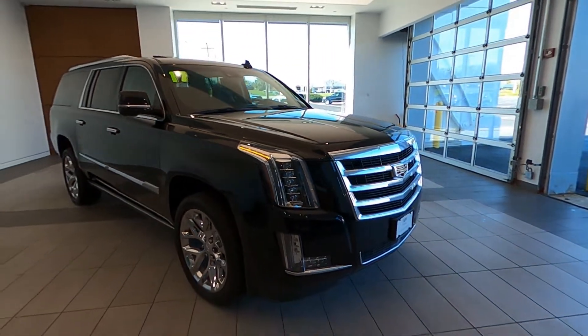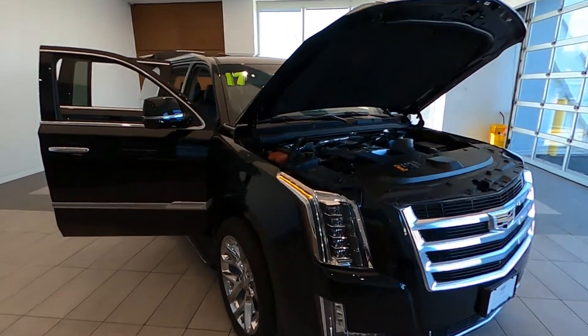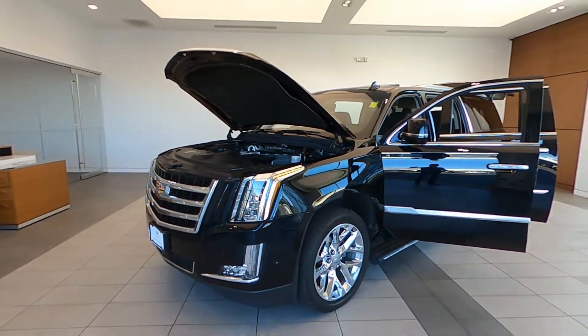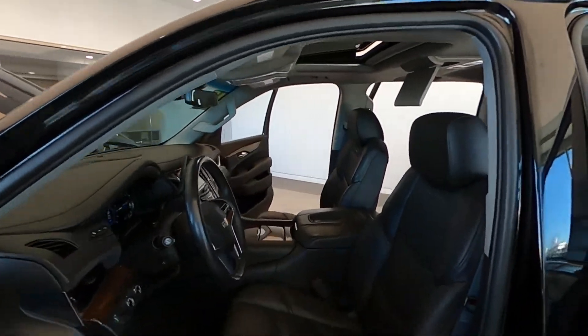It's brought to you in black raven over jet black with jet black leather accents. It's only traveled 83,951 miles. Powered by a 6.2-liter Vortec V8 with eight-speed automatic transmission and four-wheel drive. Here are some of the options and equipment in this stunning Escalade.